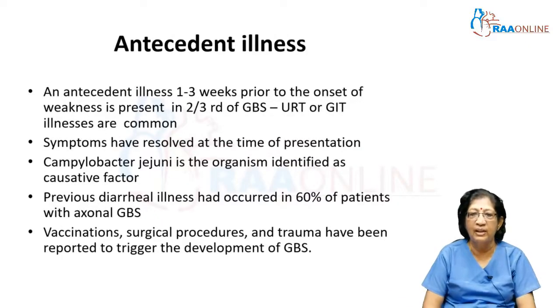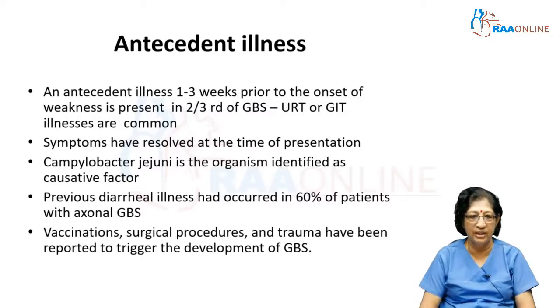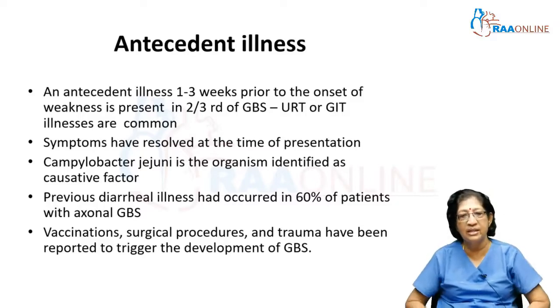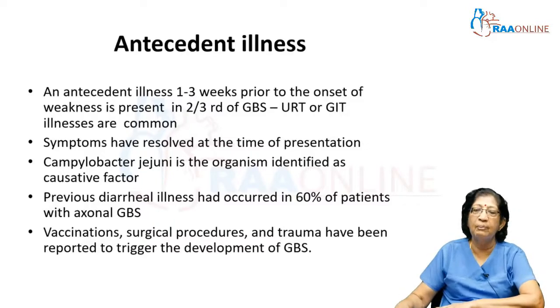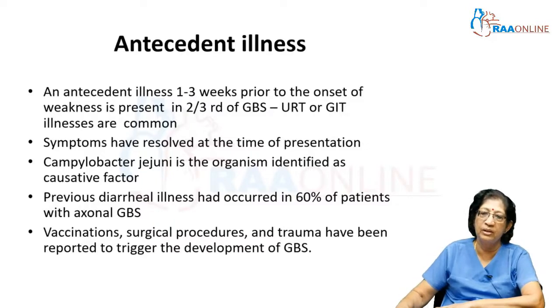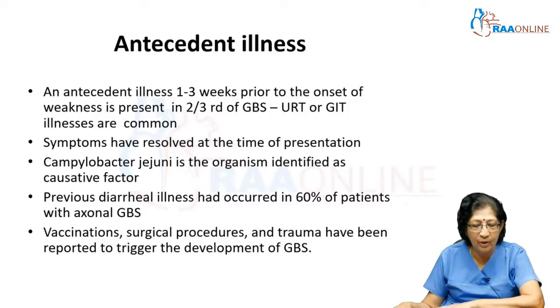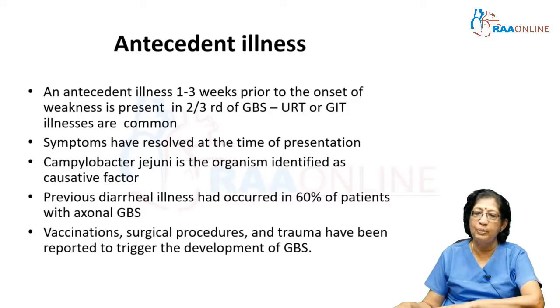GBS is usually associated with an antecedent illness which occurs about 1 to 3 weeks prior to the onset of weakness. Usually by the time the patient presents with weakness, the illness has already resolved — it is usually an upper respiratory tract infection or a GI tract infection. Campylobacter jejuni is the organism most commonly identified as a causative factor. Previous diarrheal illness has occurred in about 60 percent of patients, and sometimes you will also have to think about hypokalemic periodic paralysis in patients presenting with diarrhea and rule it out.